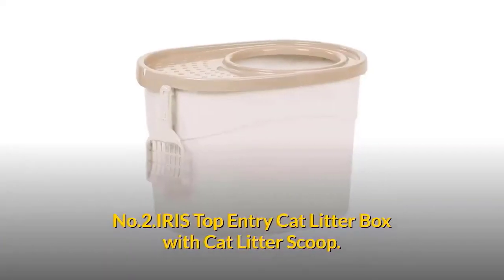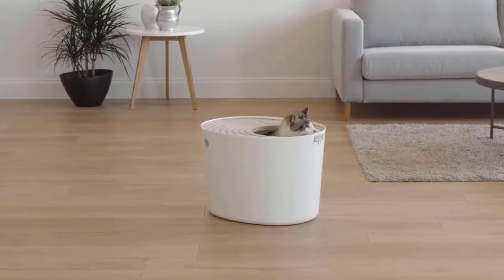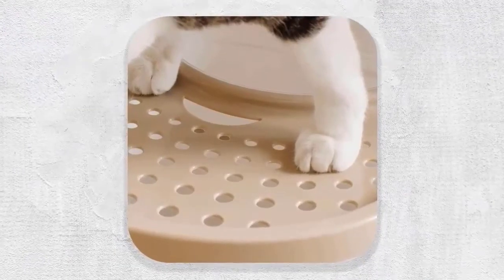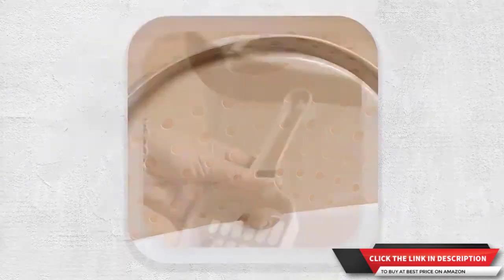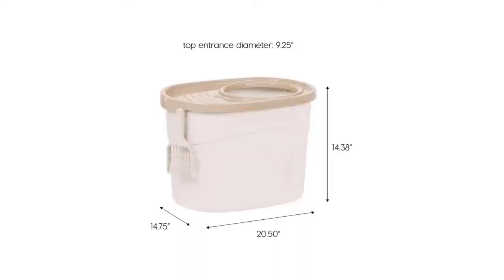Number two: IRIS Top Entry Cat Litter Box with cat litter scoop. It features a large top entryway on the deep cat litter pan for easy entry and exit. Small holes on the lid help remove litter particles from the cat's paws and return it to the litter box. The rounded shape and included litter scoop make cleaning the covered cat litter pan easy.